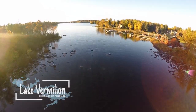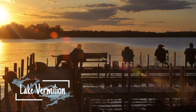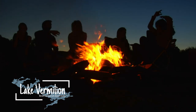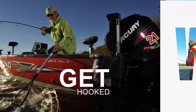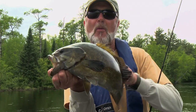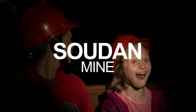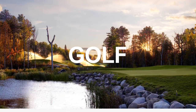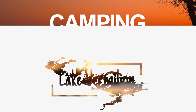Lake Vermillion — explore, relax, reconnect. Minnesota's most beautiful lake. Get hooked on trophy walleye, bass, and musky fishing. Things to do — you'll never get bored. Rooms with a view. Lake Vermillion — four seasons of fun.